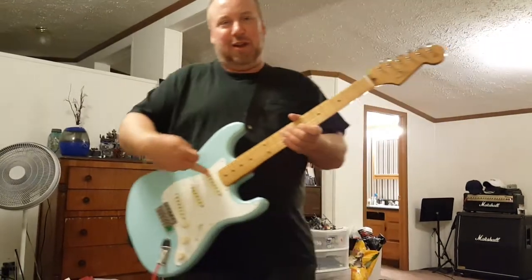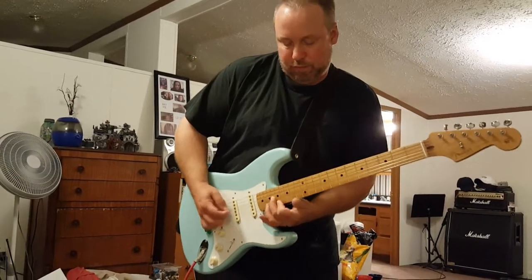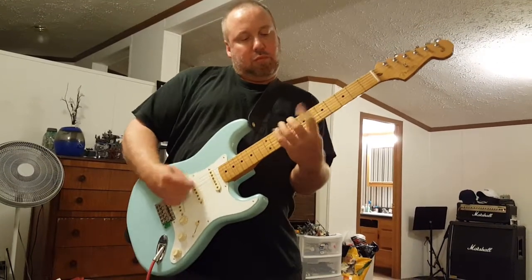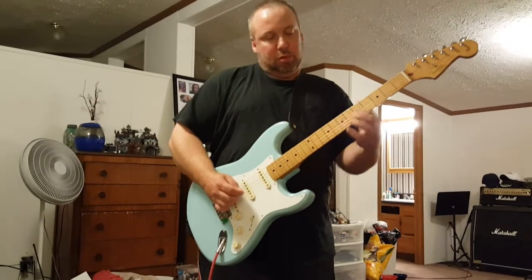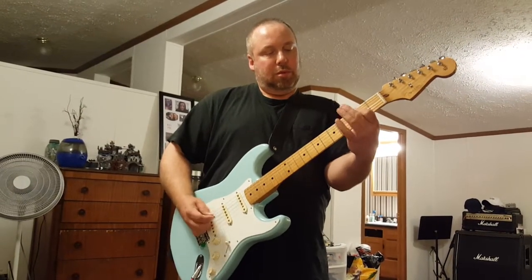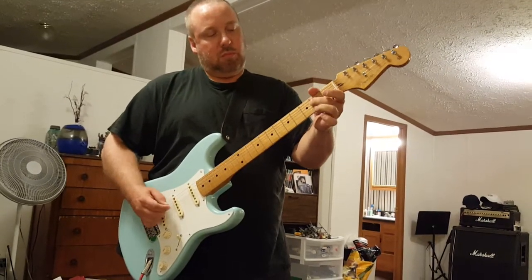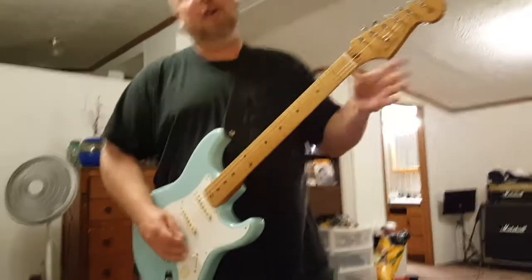And then last you get the neck pickup here - you can play some classical Yngwie Malmsteen, or a request for some Jimi Hendrix.